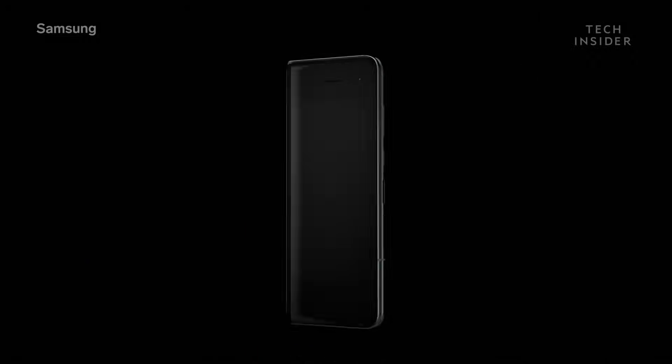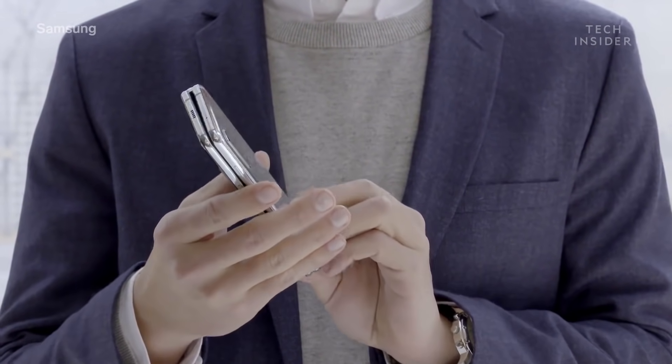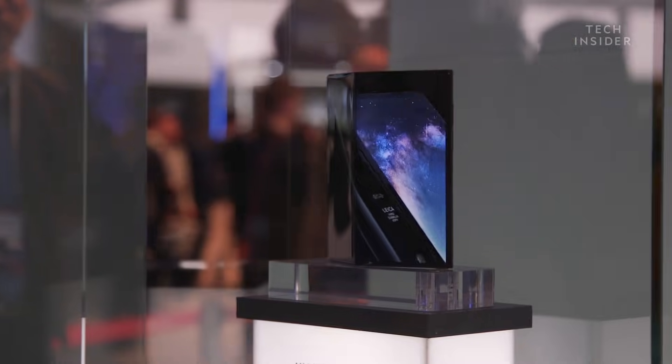Samsung says the Galaxy Fold is super durable — it can withstand falls and is quite tough — but we'd need some real-world proof that that's actually the case. In terms of real-world performance, I think Huawei is a little bit ahead of Samsung on this one. What's troubling is the Samsung phone is due to come out in a couple of months, but no one has really seen properly how the device works.